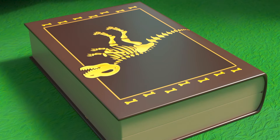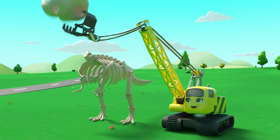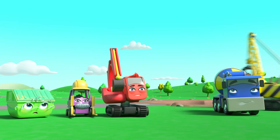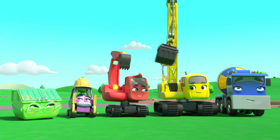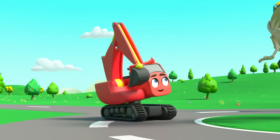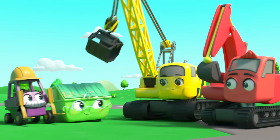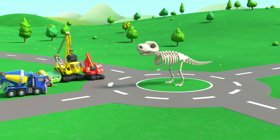It's a T-Rex skeleton. Now they know what it is, they can put it together properly. Nice work, everyone. Now I can stand in the middle of the roundabout.